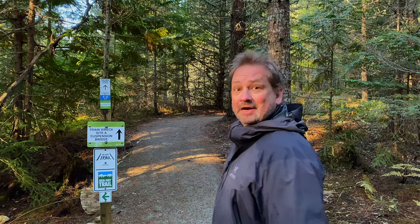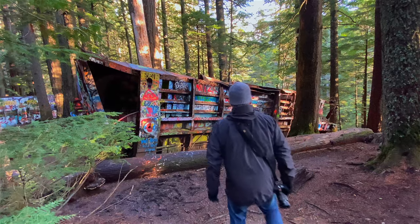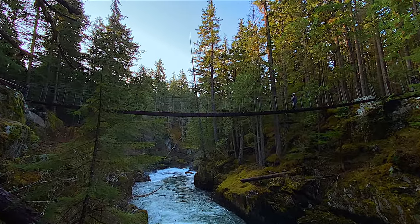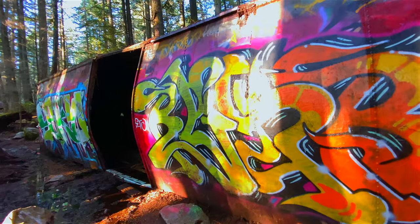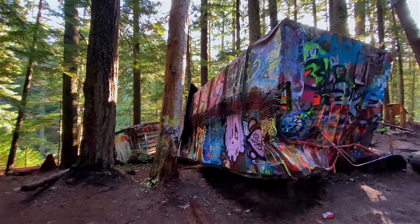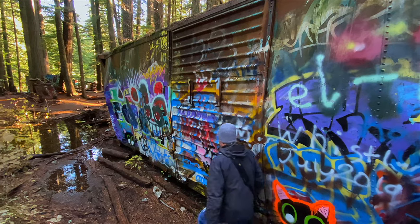Train Wreck Trail, here we come! This train derailment is really worth hiking out to. It's only about 10 to 15 minutes to get out here, and you cross the suspension bridge, which is really pretty. Then you've got all these old train ruins from the 50s. There was a huge derailment, and at the time it was the only way to get out to Whistler — so it was a pretty big deal. It's all covered in graffiti now, and it's a lot of fun to explore.